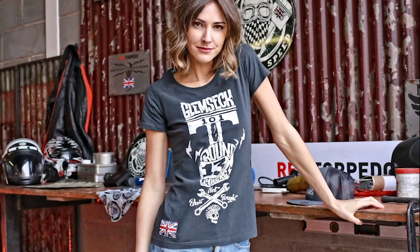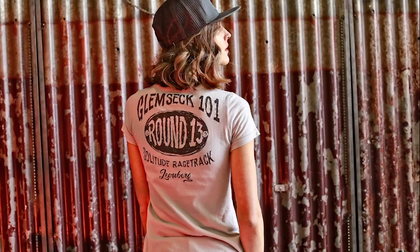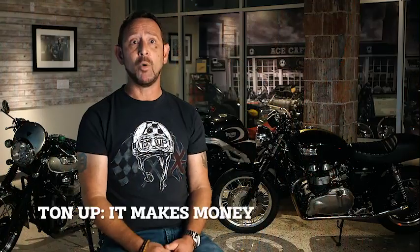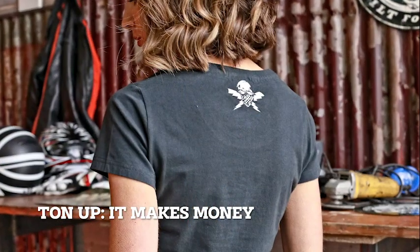When customers start pulling them out they enjoy the graphics — the graphics hit dead on for the look. Not just the wording; Ton Up is its history, but to see that vintage vibe going with it, some of the graphics look distressed. All of that are attention-getters, and most of the shirts I've ever sold in my store are the ones that look like they came straight out of the era, through a time capsule.